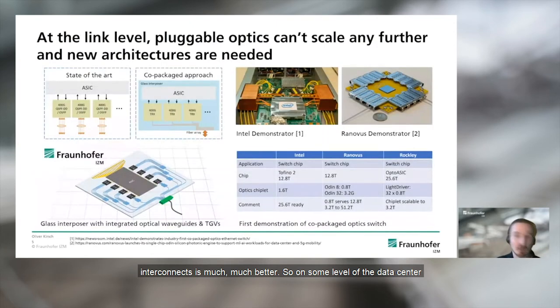On some level of the data center infrastructure, optics already plays a huge part, especially at the link level where they use pluggable transceiver modules. The optics have kept up with the increasing data center traffic. When pluggable modules were first introduced, they started at 10 gigabit per second, moved to 40, then 100 gigabit per second, which is currently the standard. In the near future, upgrades to 200 and 400 gigabit will happen. Even concerning 800 gigabit, there is a consensus in the industry that there will still be pluggable modules.